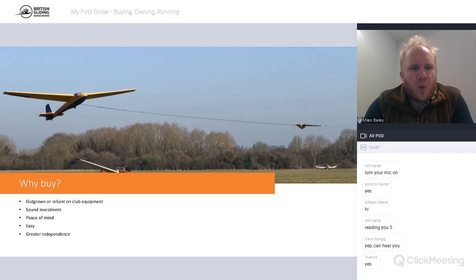Why buy your own aeroplane? There are lots of different reasons. You might have outgrown your club fleet - some clubs have only got wooden aeroplanes: K6, Pirat, K8. It can be quite a luxury for a club to have anything greater than an Astir, Discus, or LS4. You're going to outgrow something wooden pretty quickly once you've got your badge if you've got aspirations beyond just pottering around on a sunny day.